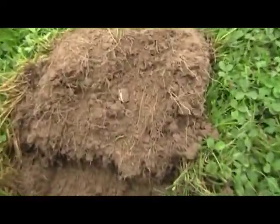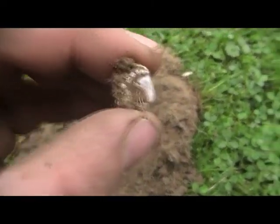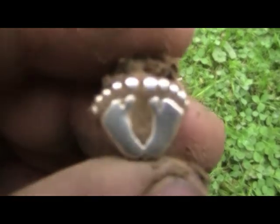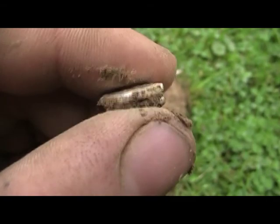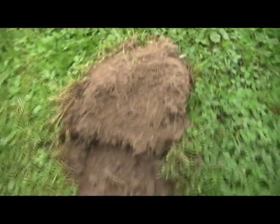Just got another good signal, a real shallow one. I think it's a piece of silver. Oh, it's a little feet? Looks like feet. Is it a squashed ring?